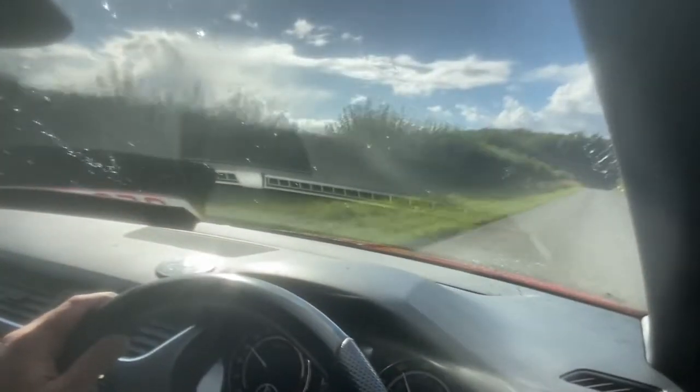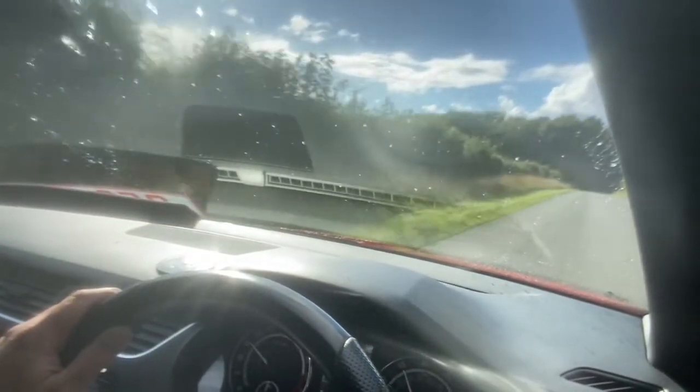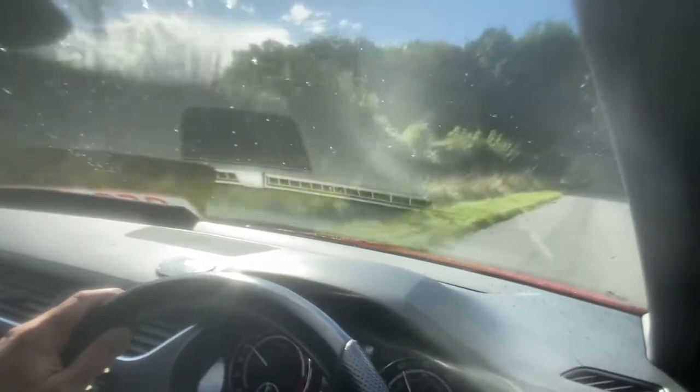In a stunning red colour. Great interior, with a red piping on the Alcantara seats to match.